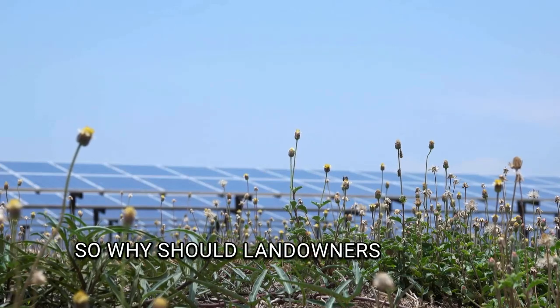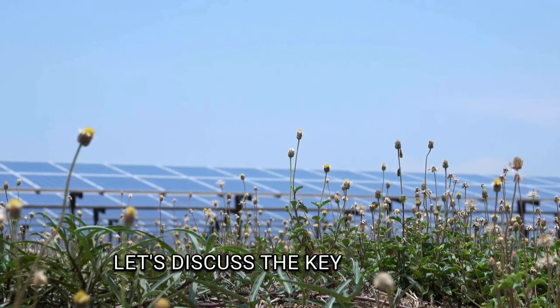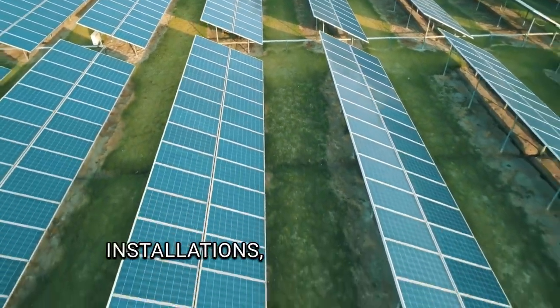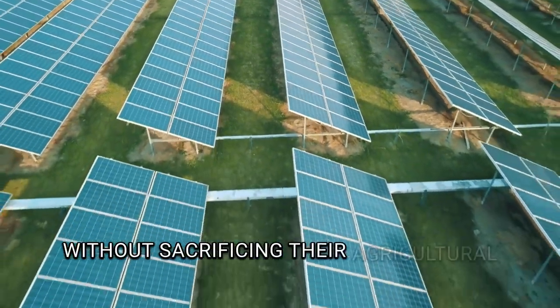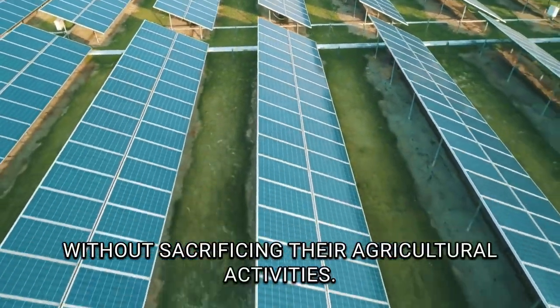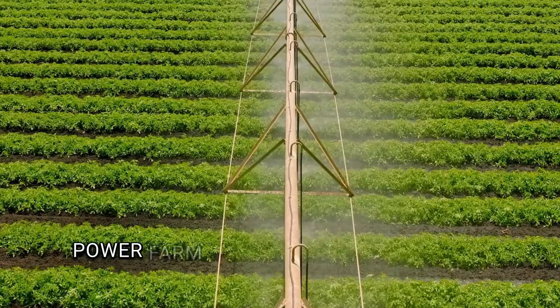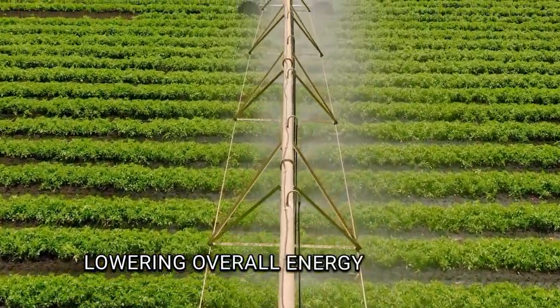So why should landowners consider agrivoltaics? Let's discuss the key benefits. First, increased income. By leasing land for solar panel installations, landowners can generate additional income without sacrificing their agricultural activities. Second, reduced energy costs. Solar energy can power farm equipment and irrigation systems, lowering overall energy expenses.